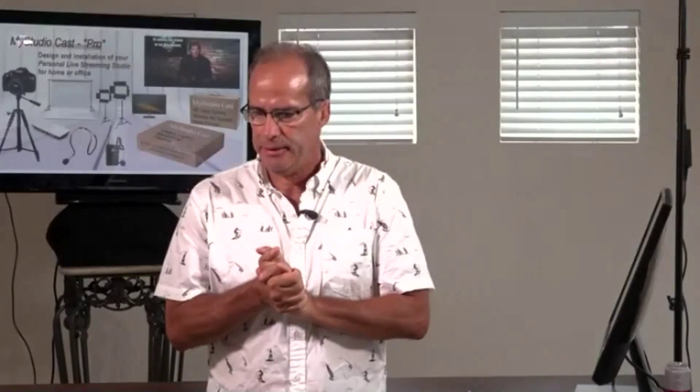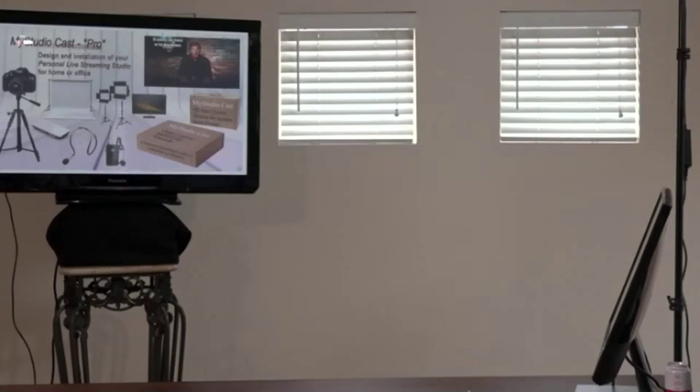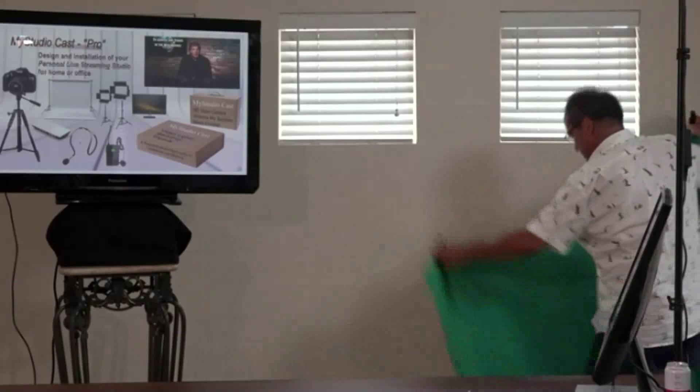I'm going to open up to questions before we go to Anthony, but first I want to show you the green screen setup. I don't have a particularly good green screen setup here since I usually do it in Denver. But for this demonstration, I'm just going to hang a green backdrop and give you the idea.